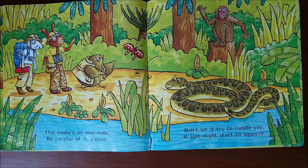This snake's an anaconda. Be careful of it, please. Don't let it try to cuddle you — it just might start to squeeze.